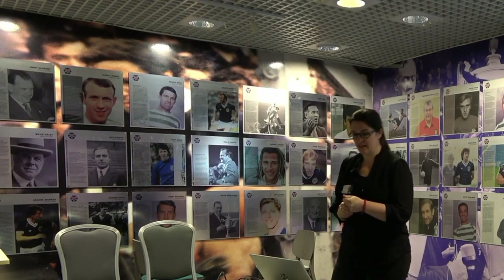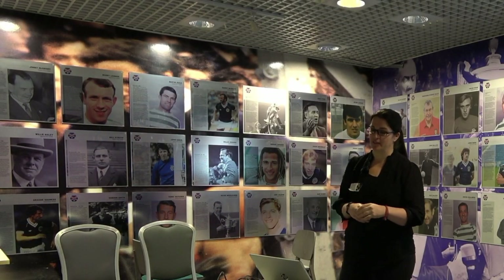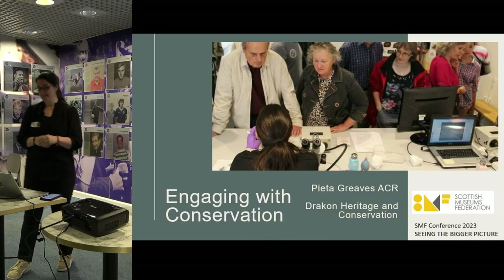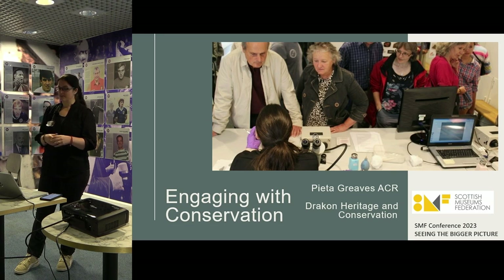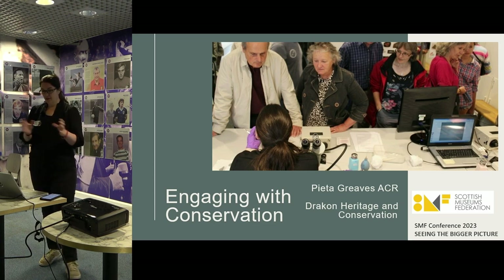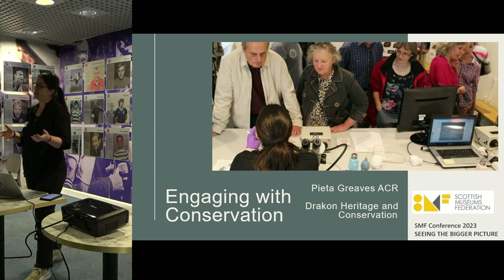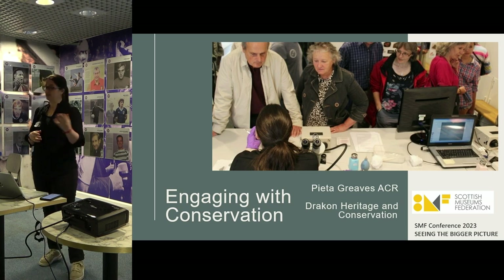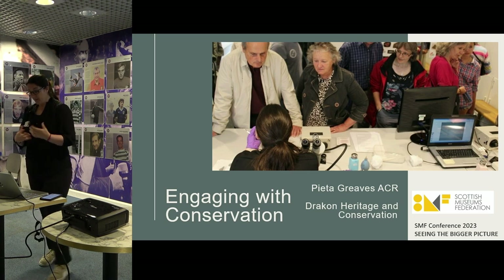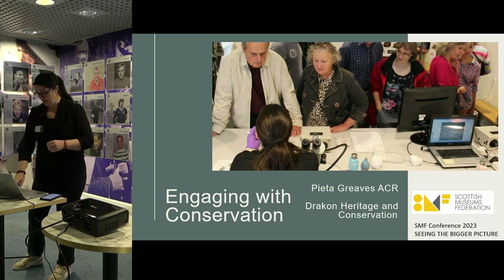Hi everyone, thank you for having me here today. I am a freelance conservator and I work all over, essentially anywhere where people will have me. I'm an object-based conservator generally, so I don't work on textiles, fine art or paper. What I'm going to present here today is things that we've been doing to engage with audiences — some larger projects I've been working on and ideas of how we can get conservation more into the narrative.